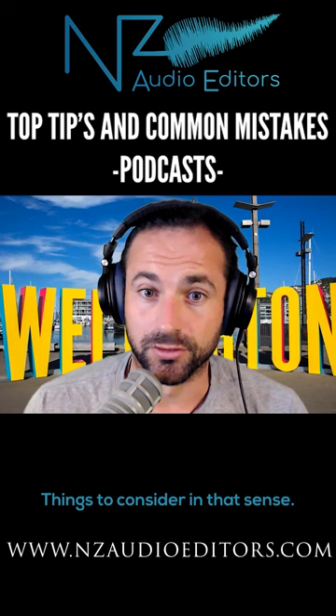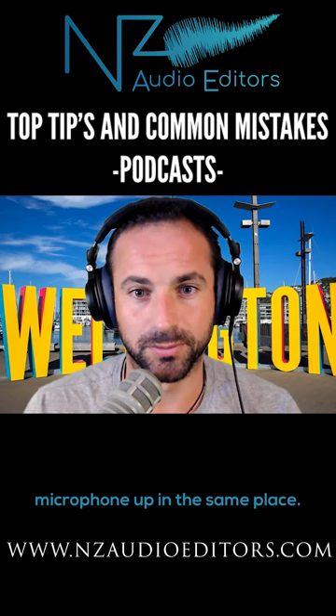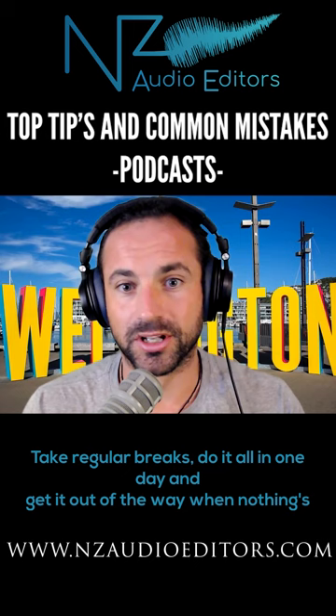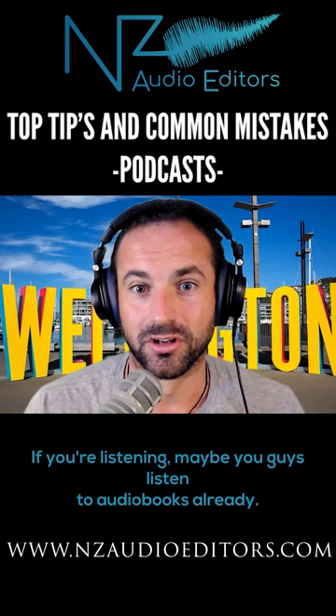If you're going to record on your own, think about consistency of environment. Stay the same distance from the microphone the whole time. Set the microphone up in the same place. Use the same chair. Do it at the same time of day — whether it's traffic or whatever it might be. If you can, do it all in one day. Take regular breaks, do it all in one day and get it out of the way when nothing's changed. You'd be surprised that the ambient noise is different from day to day, even if it feels like nothing else has changed. Consistency is really important — if you listen to audiobooks yourself, you want them to be consistent. If they're all over the place, it's a little bit hard to follow the story.